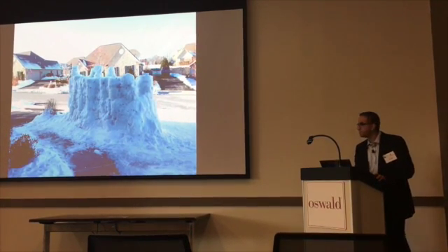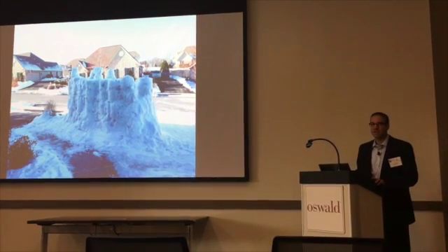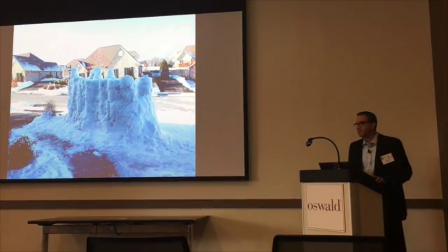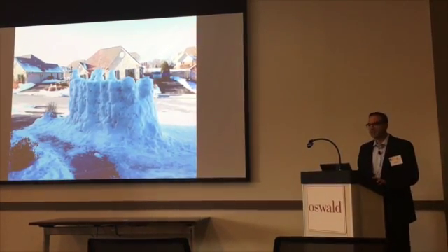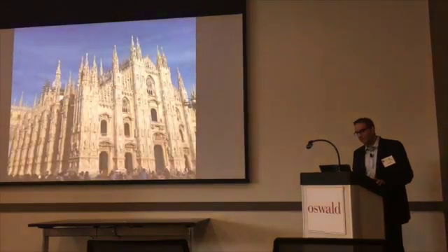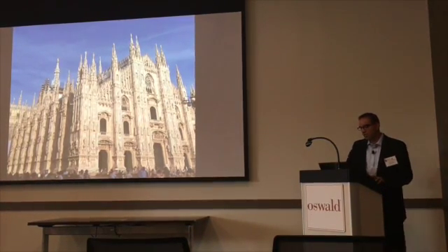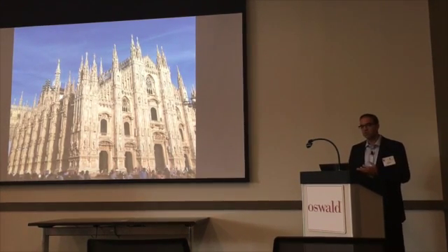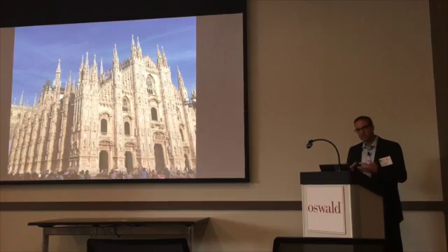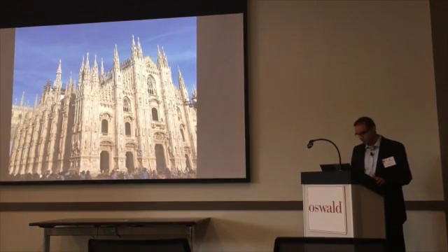Durability is a huge thing. We have places in the world where things are meant to last forever. When you think in the context of quality control or commissioning of enclosures, the durability and life expectancy of a structure really plays a signature role in what that effort looks like.